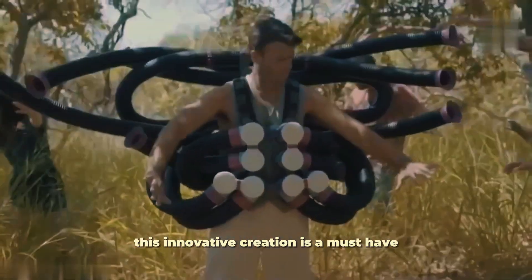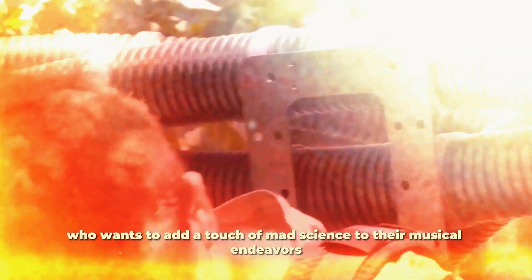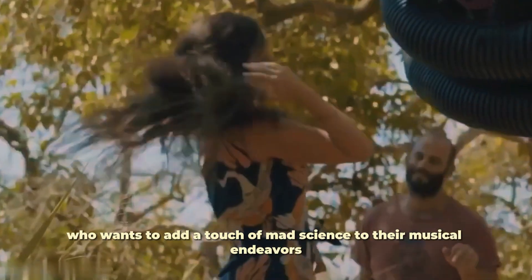This innovative creation is a must-have for anyone who wants to add a touch of mad science to their musical endeavours.